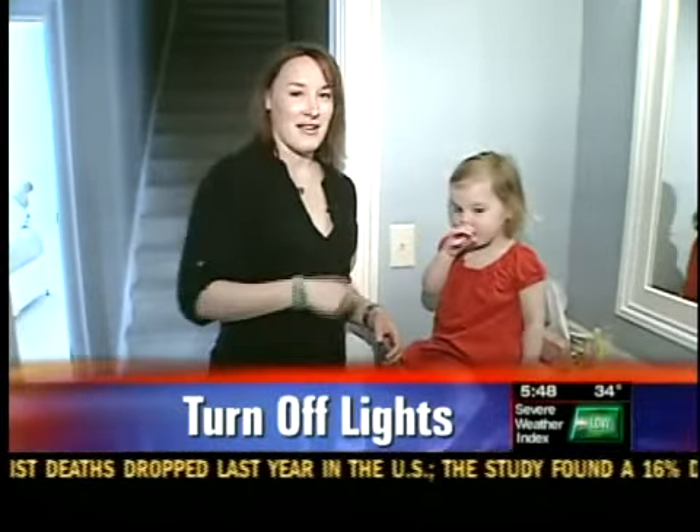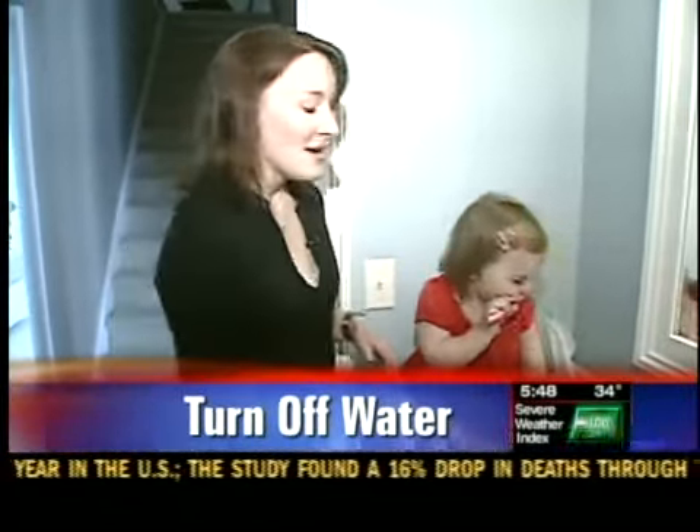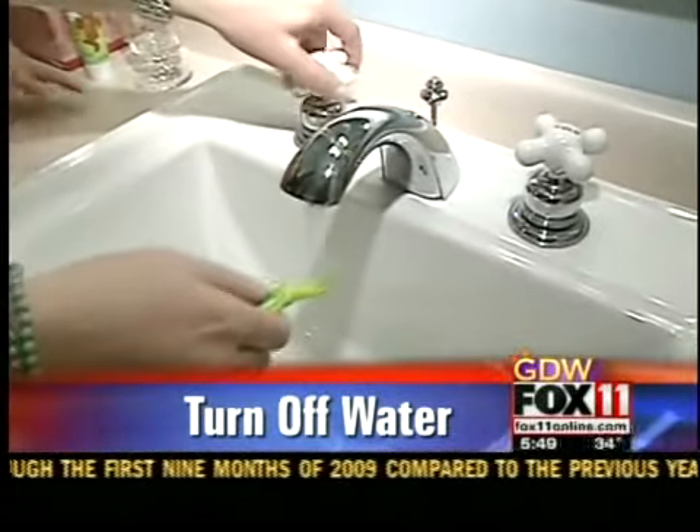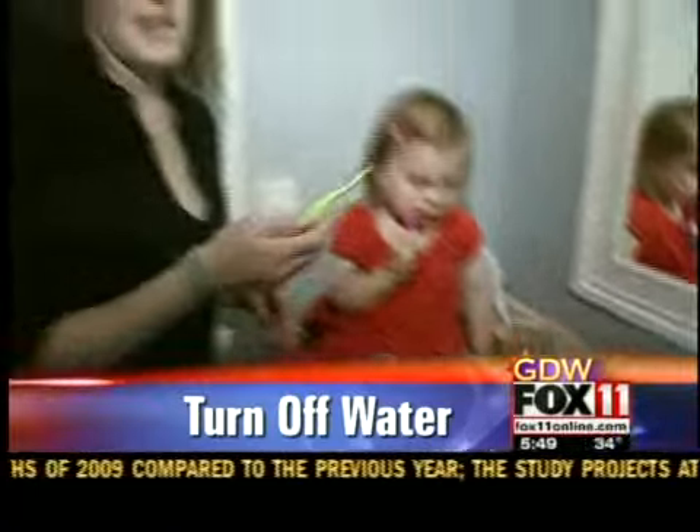And finally, a great thing to teach the whole family is that when you're brushing your teeth, only turn the water on when you're wetting your toothbrush, and turn it off right after until you need it again.